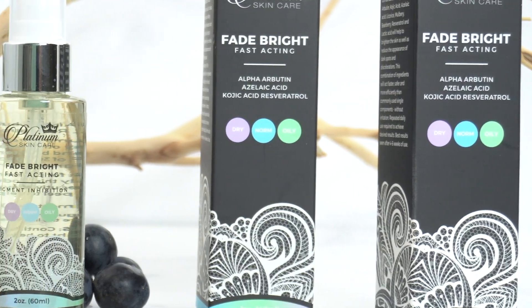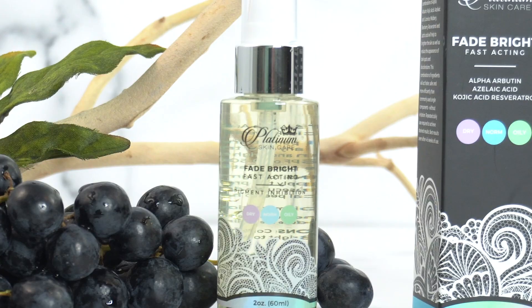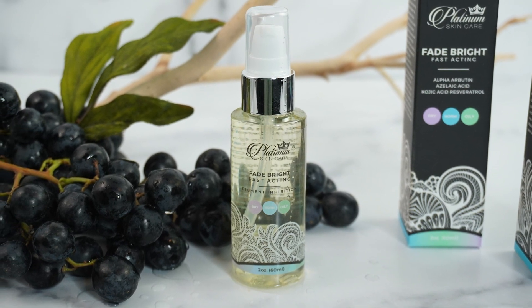So if you're ready to fade sunspots and get hyperpigmentation under control, look no further than this easy to apply, non-greasy formula to use every day. And the best part, it lasts. Each bottle can last up to three months, so that's three months for pennies a day. I'm Jennifer Tilney, CEO of Platinum Skincare, and here's to getting you one step closer to your best glowing skin.